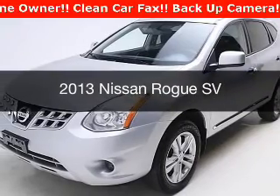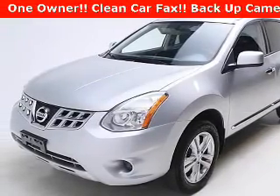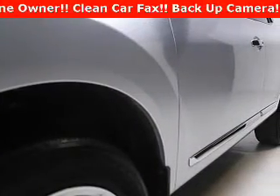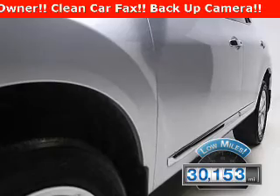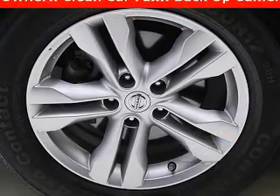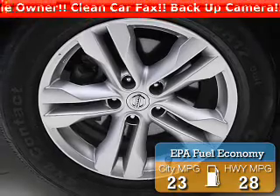This is a used 2013 Nissan Rogue. It's powered by a front-wheel drive engine and an automatic transmission. With fewer than 35,000 miles, this vehicle has a long road ahead. Great fuel efficiency saves you money by requiring fewer trips to the gas station.